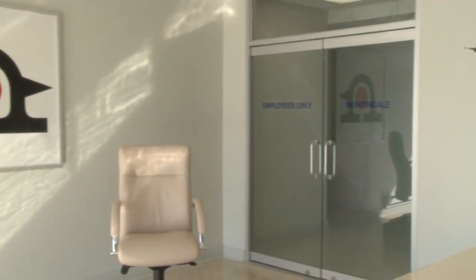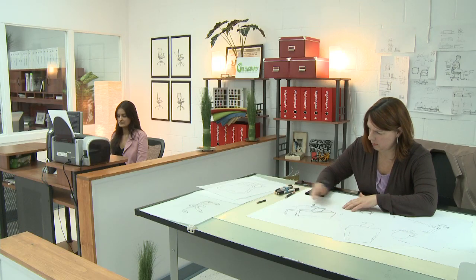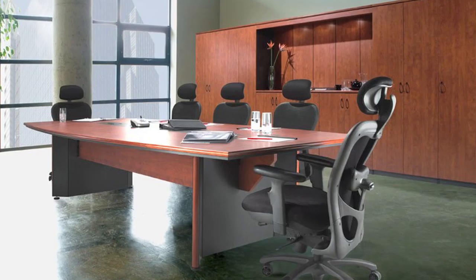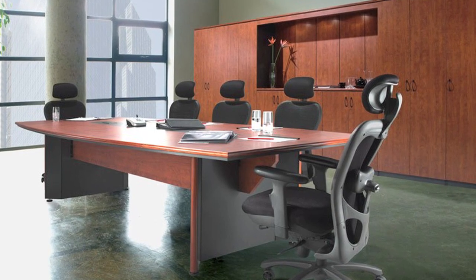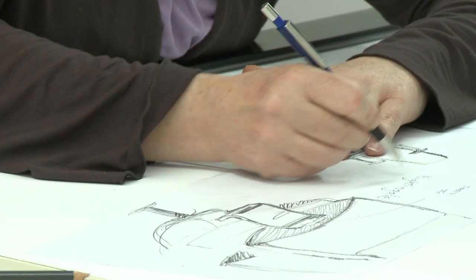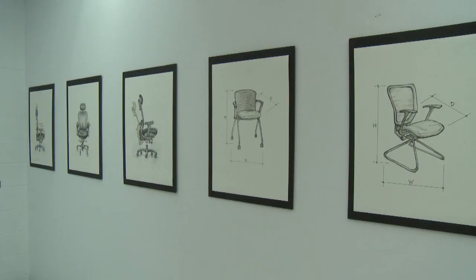Our definition of innovation at the Nightingale Innovation Lab is doing things differently, doing things better. Nightingale has continuously manufactured office seating for the office chair market and the commercial marketplace. The best innovations are those that combine design, technology, and the materials to make a difference in the way people sit in their chairs.